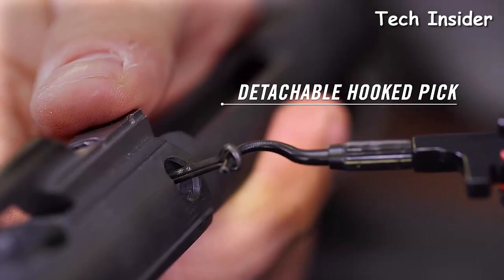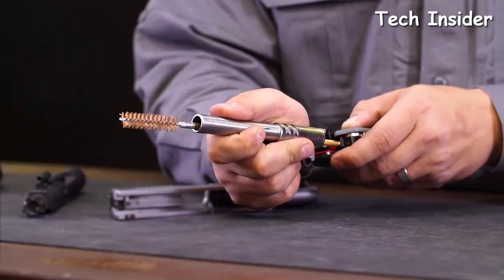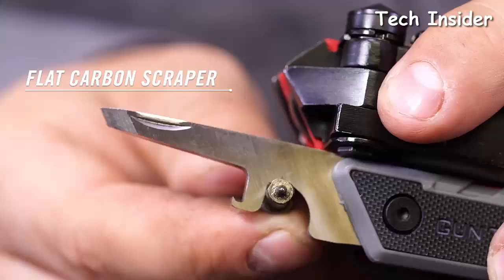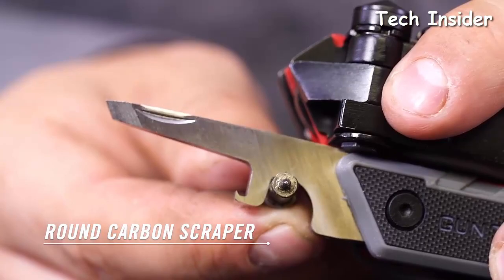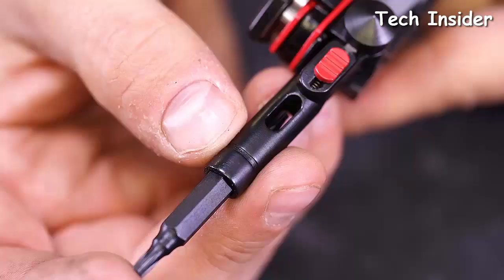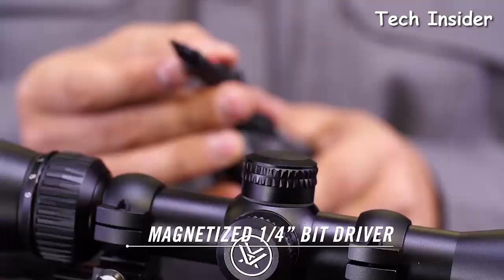The 8-32 threaded receiver and post pivot from the handle and accept standard gun cleaning elements like rods and brushes. Flip open the scraper for scraping carbon from both flat and rounded surfaces. At the range or in your blind, use the choke tube wrench to swap out choke tubes on the fly. A magnetized quarter-inch bit driver locks straight for fine adjustments or at a 90-degree angle for added torque. Included are Torx, Phillips, flat, and Allen bits.